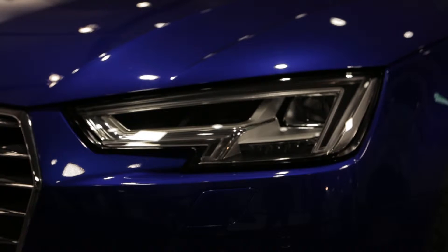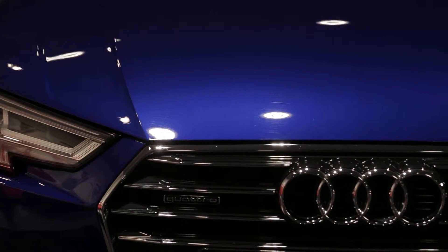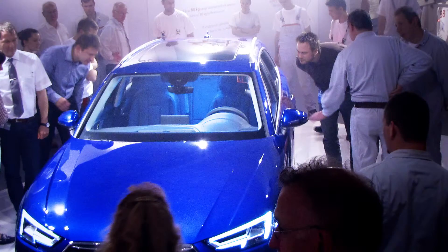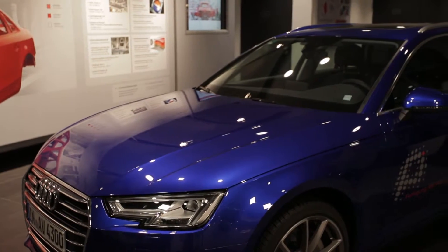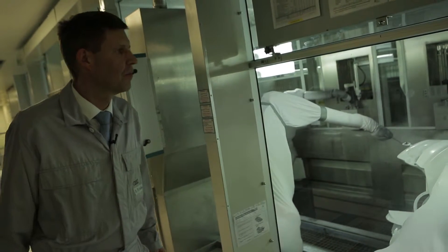Magnetic blue — a special colour that is quite unique. The special varnish was developed solely for the exclusive presentation of the new A4 at the Ingolstadt plant, in front of 15,000 employees, and painted just once onto an Audi A4. Responsible for this is Rudiger Recknagel, head of the Audi A4 paint shop in Ingolstadt.